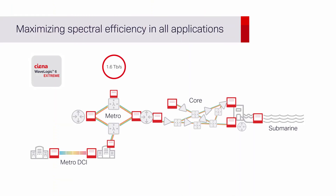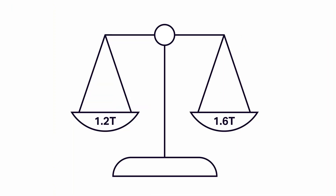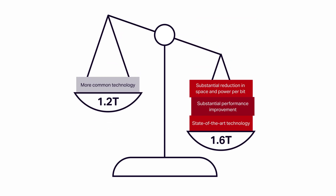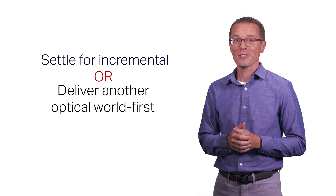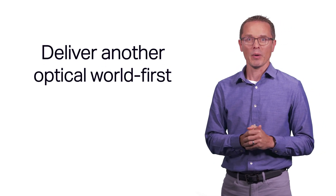The technology that underpins WaveLogic 6E Extreme results in massive 1.6T single-carrier wavelengths for Metro ROADM deployments and 800G across the longest links in the network, even across Trans-Pacific submarine links. Why did we develop 1.6T instead of going with 1.2T? There was a choice our engineers and scientists had to make: use more common technologies, or use state-of-the-art ones that deliver more substantial improvements in performance and reduction in space and power per bit — deliver incremental improvement, or address true networking requirements with 1.6T. The choice was clear, and the network benefits are clear.